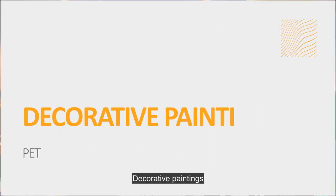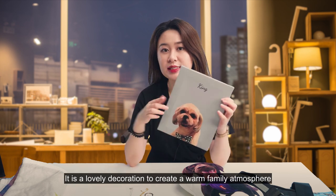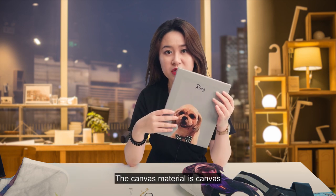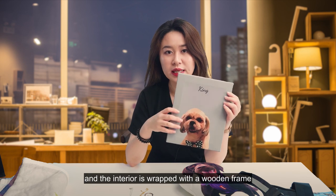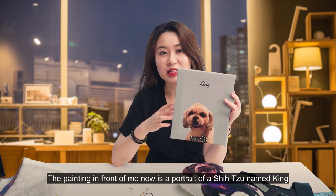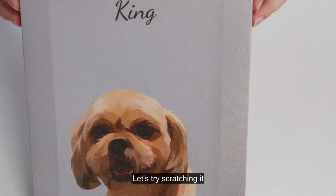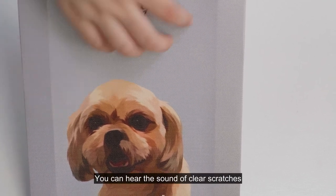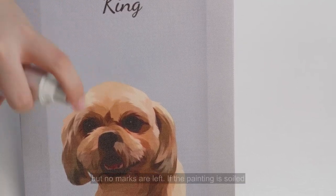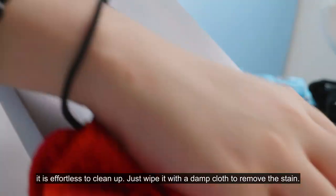The decorative painting. This is a decorative oil painting printed by machine — a lovely decoration to create a warm family atmosphere. The canvas material is canvas, and the interior is wrapped with a wooden frame. The painting in front of me is a portrait of a Shih Tzu named King with a grey background. Let's try scratching it — you can hear a clear scratching sound but no marks are left. If the painting gets soiled, it's effortless to clean: just wipe it with a damp cloth to remove the stain.